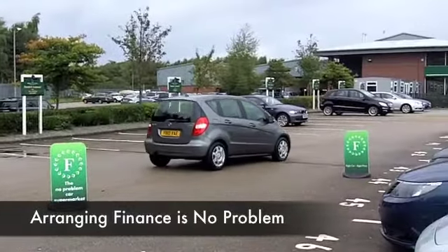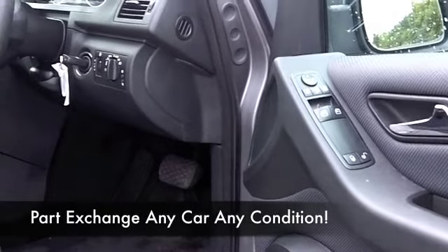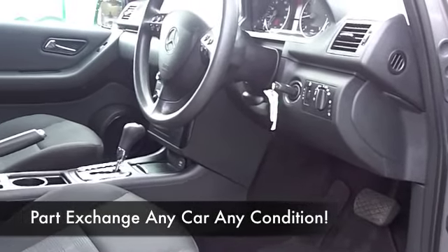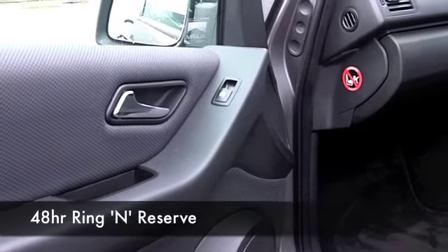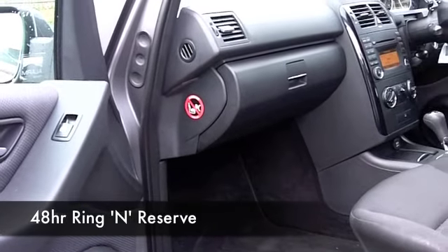Certainly running costs will be keen. This has a very nice roomy cabin — you've got cloth seats, aircon, and Bluetooth connectivity as well, so you can take your calls hands-free. Autobox making it easy to drive, and you're going to get around 52 to the gallon, maybe a little more than that on a longer run.